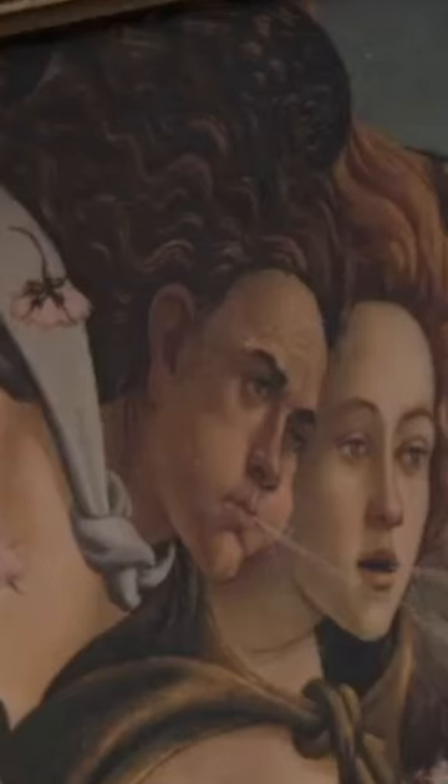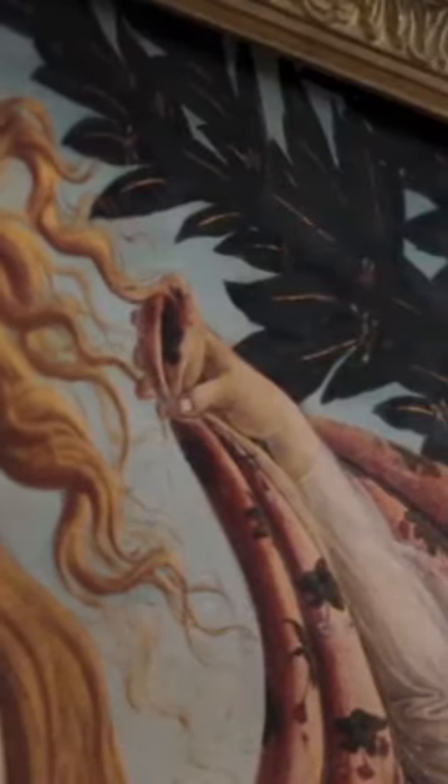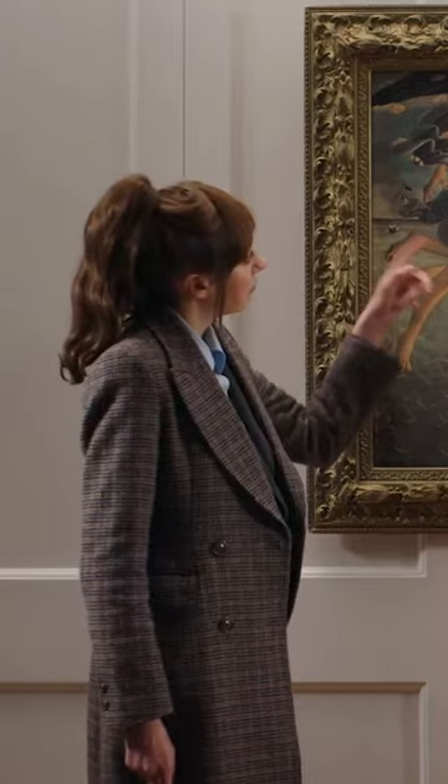Look, he's blowing and her hair's all whipping about. But look at these trees on the right — not moving at all. No wind. I think these people have been photoshopped in. It's all fake.